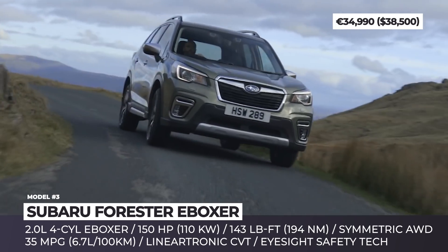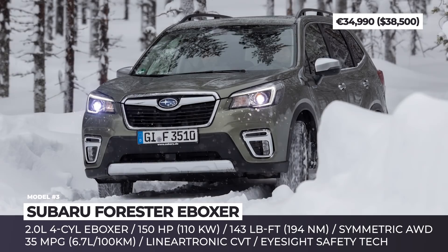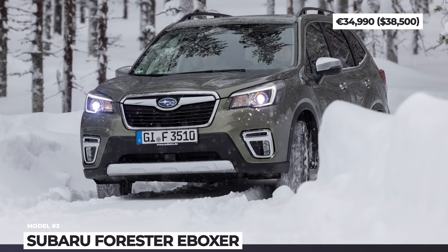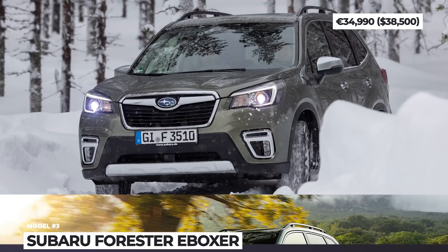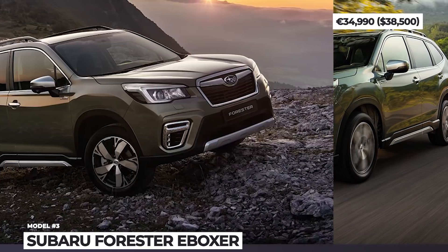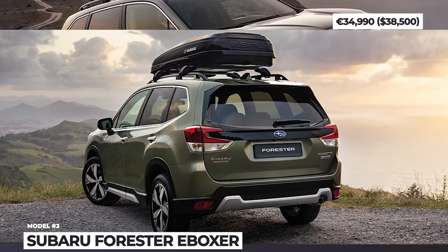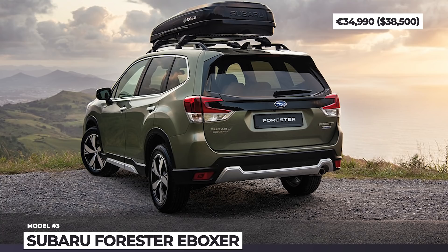Just as the previous gasoline crossover, the E-Boxer version boasts solid off-roading potential and gets a standard symmetrical all-wheel drive system. On the inside, the model's undisputable advantages include an intuitively laid-out cockpit with a center touchscreen and smartphone connectivity, plenty of interior space and a huge boot.